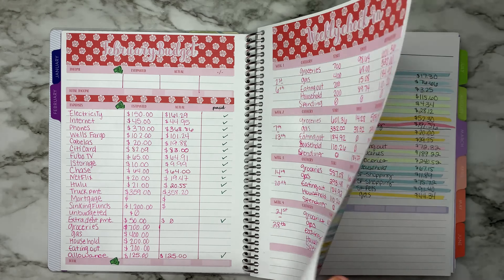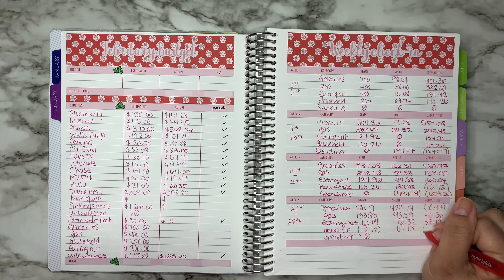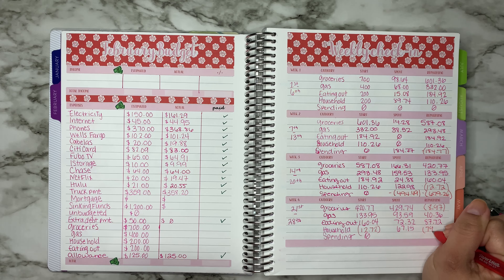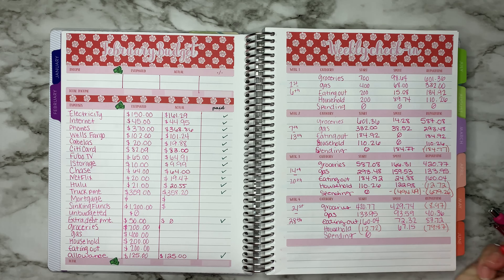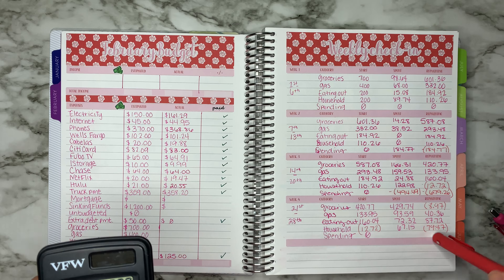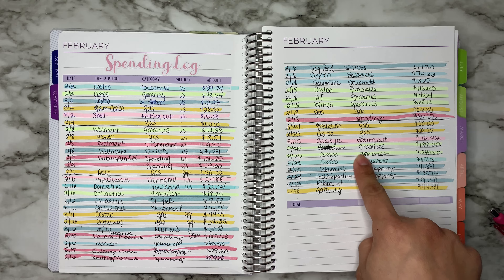For household we spent $67.15. We were already in the negative going into this week, and we ended up over by $79.87. That is how much we are over in the household category.